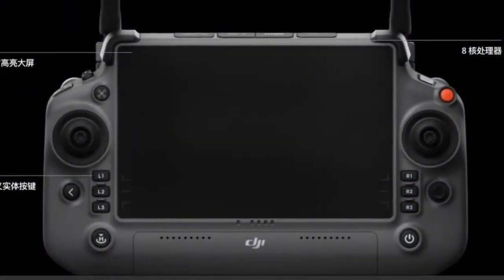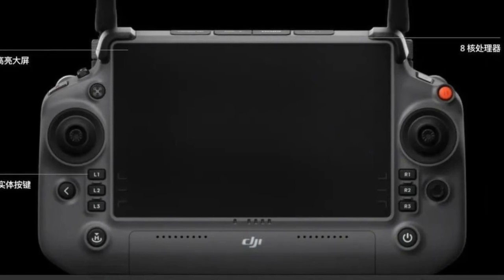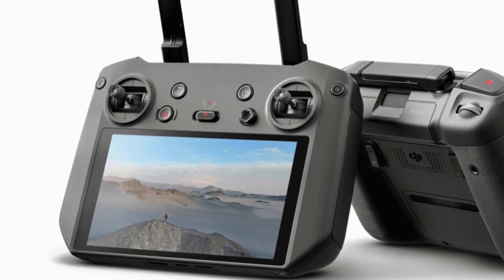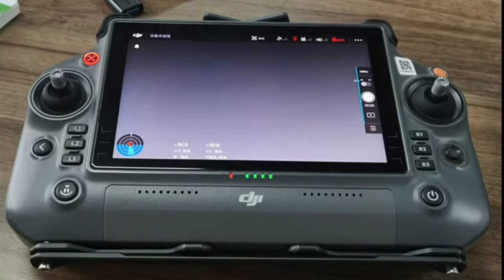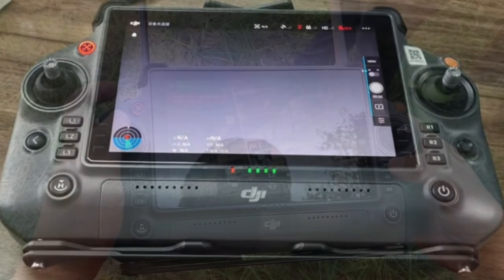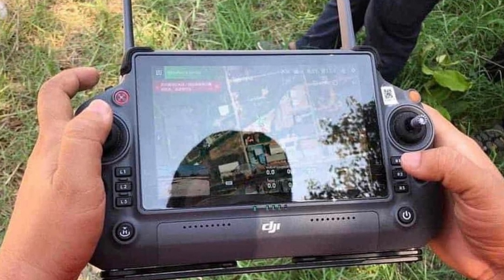And how about the controller? An Enterprise-level drone will need an Enterprise-level controller. We're not going to see the RC Pro with this drone. With an increased battery life and brightness over the RC Pro, this Enterprise-level controller is going to make you feel like you're getting your money's worth out of this drone. My only criticism of this controller is the lack of a neck strap or a stand.